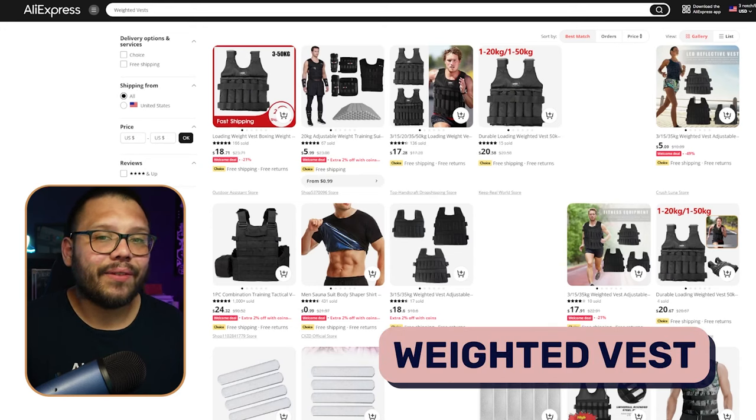At number four, we have one that's going to overall make training a lot harder — and that's a good thing. This is a weighted vest. Weighted vests are awesome because they make training a lot more challenging. I myself actually used to use a weighted vest — it was a 15-pound one — and by the end of the workout I was just drenched in sweat and tired. These things really help strengthen muscles and help you gain overall core strength. These products are awesome because you can sell them either as standalones or as sets.